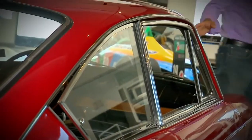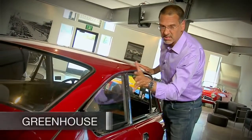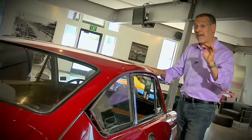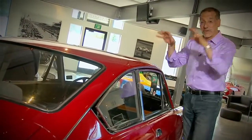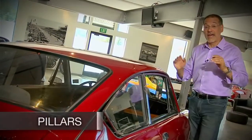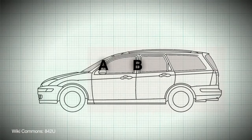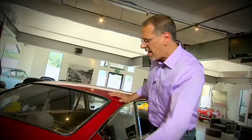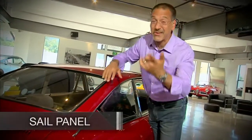As you come around from the cowl, you get what's called the greenhouse - that's all this stuff up here, your glass and your roof, everything above the belt line, which is this line along the bottom of the side glass. The greenhouse is held up by pillars, and you letter them going back A, B, C, and if you've got a wagon or an SUV you might have a D. By the way, if the C pillar or the last pillar is really huge, it's called a sail panel.